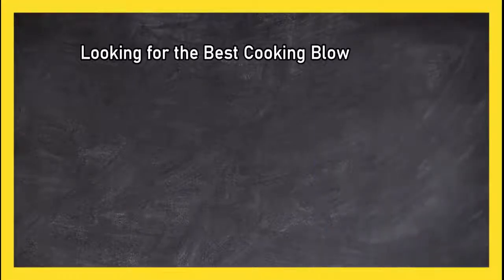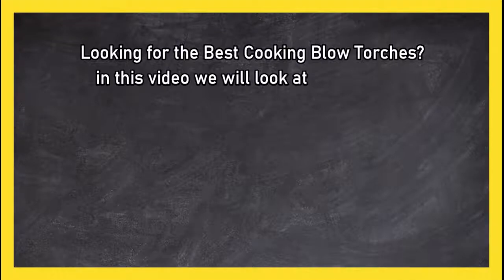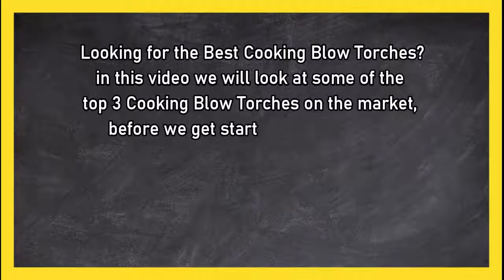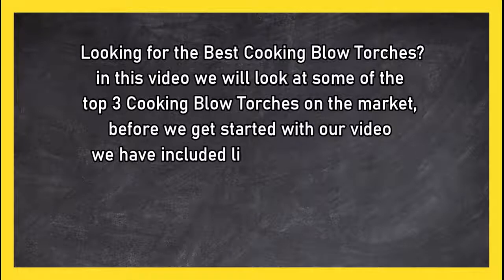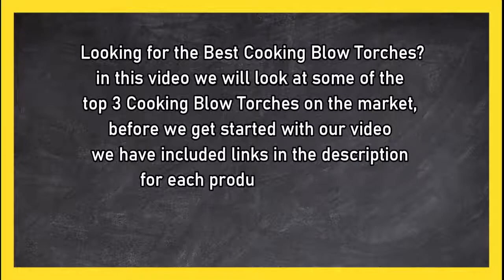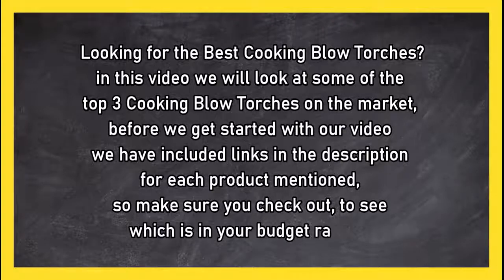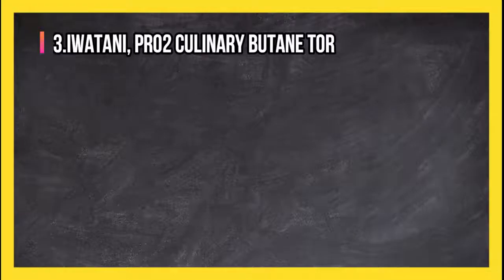Looking for the best cooking blow torches? In this video, we will look at some of the top 3 cooking blow torches on the market. Before we get started, we have included links in the description for each product mentioned, so make sure you check out to see which is in your budget range.